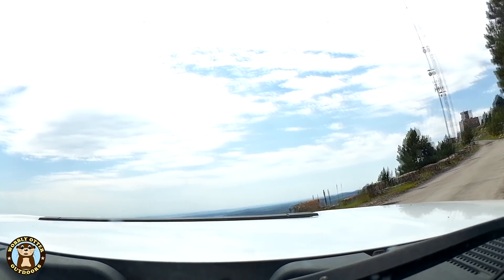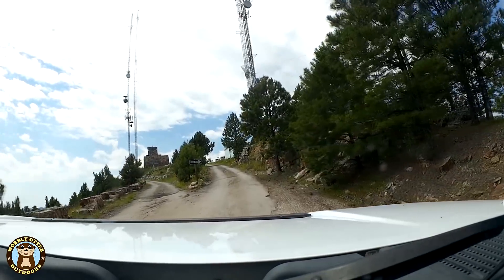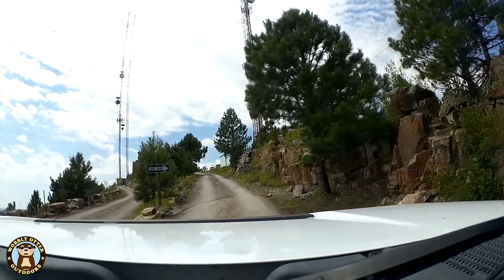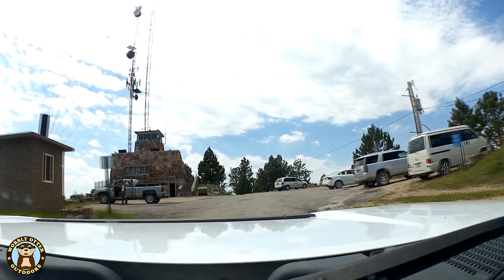The Mount Coolidge Lookout and Fire Tower was constructed by the Civilian Conservation Corps in the late 1930s. The stone tower is on top of a 6,023 foot peak and offers some incredible views.